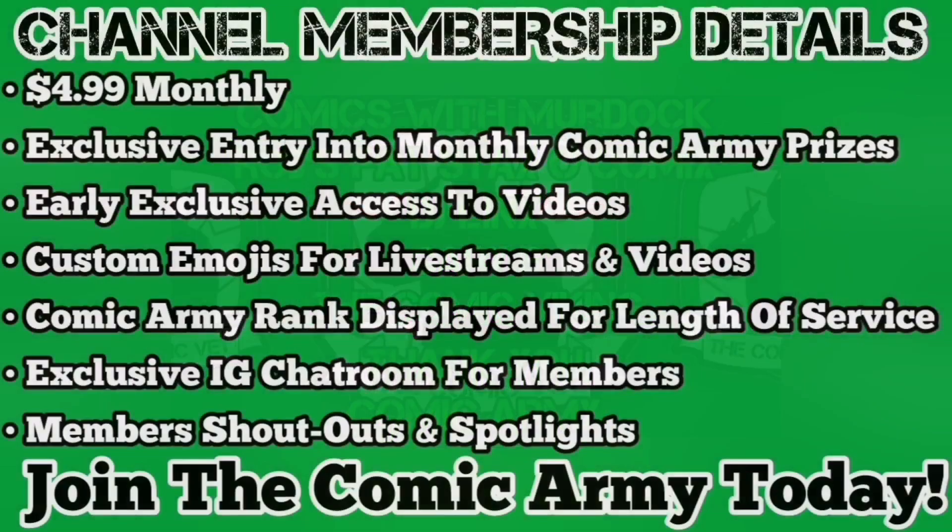Channel memberships are now live. $4.99 monthly gives you the opportunity to win the Comic Army monthly prize pack, early access to videos, custom emojis for live streams and videos. Your Comic Army rank will be displayed beside your name for length of service. You get the ability to join the exclusive Instagram chat room for members, and member shoutouts and spotlights. Join the Comic Army today.